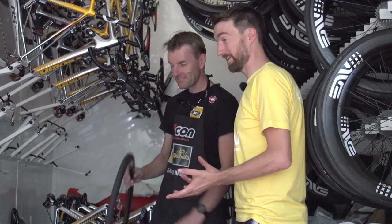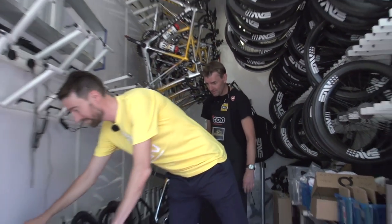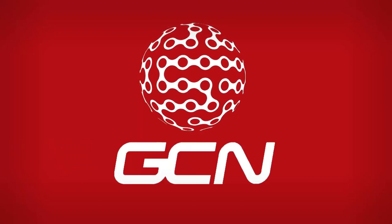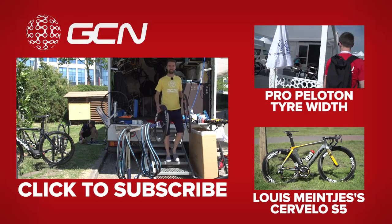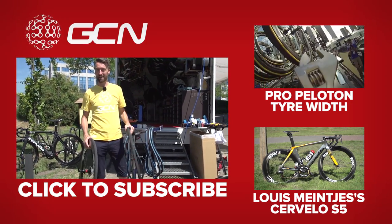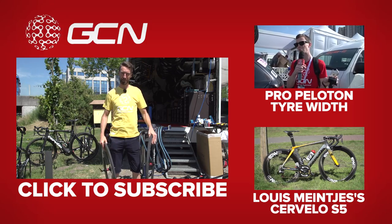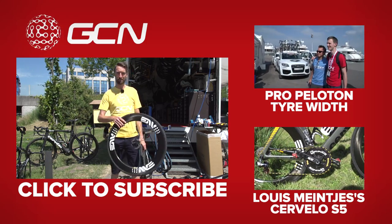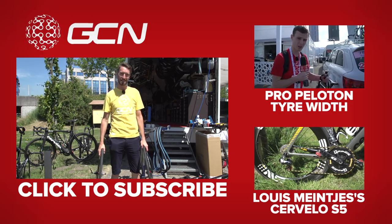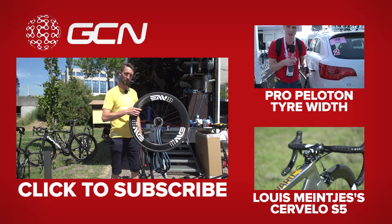You've still got plenty of wheels available, so probably not going to miss a couple! Thanks very much for your time, Klaas. If you'd like to see Tom Last investigating scientifically the various widths of tyres used in the pro peloton, you can find that video by clicking up there. Or if you'd like to take a closer look at Louis Meintjes's Cervelo S5 from MTN Qhubeka, you can find that by clicking just down there.